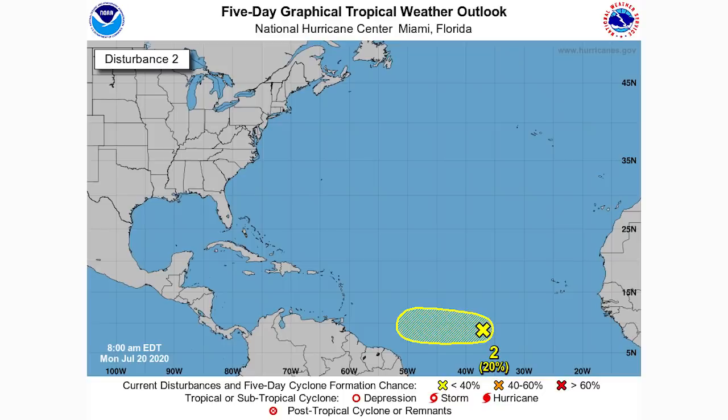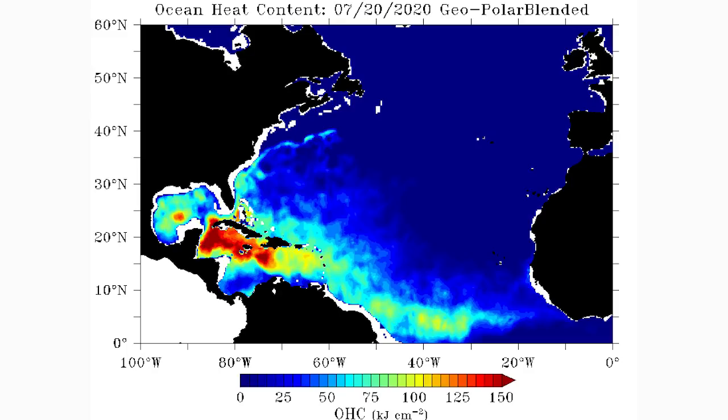Looking at its five-day graphical tropical weather outlook, it only has a 20% chance within the next five days because it hasn't entered favorable areas yet. But once it crosses over the Virgin Islands, development becomes very likely and much more favorable. Looking at ocean heat content — a great tool for assessing tropical development favorability — where it is now shows moderate greens and yellows, but if it moves south of Haiti and Cuba it will be in the deep red zone. Heading into the Gulf from there would be very bad news.